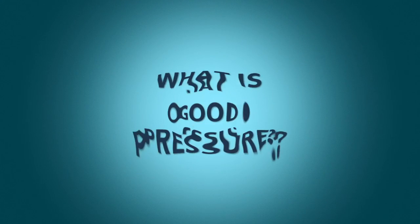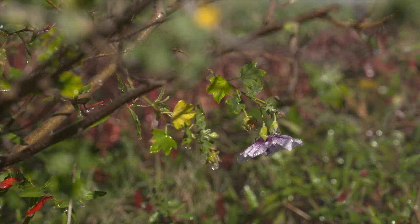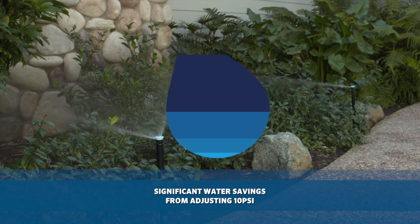If the system has 'good pressure,' there is usually no more attention paid to the installation. In reality, the difference in gallons per minute used over time with as little as 10 PSI differential is dramatic.